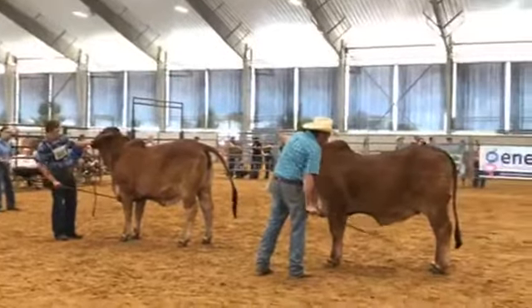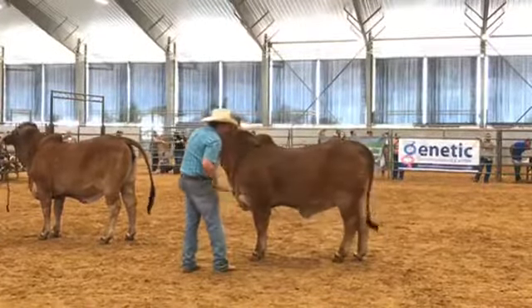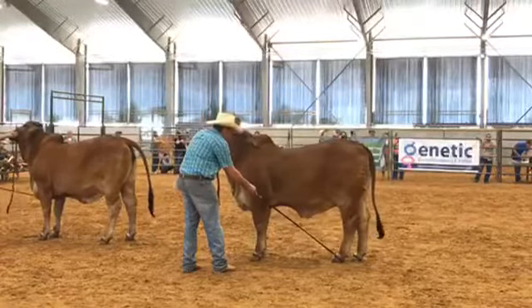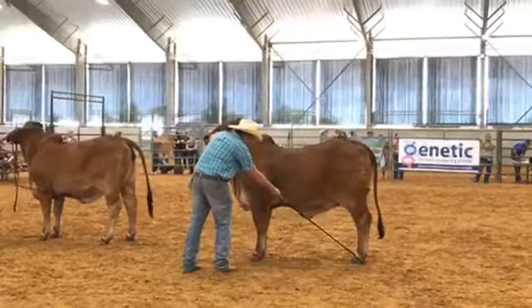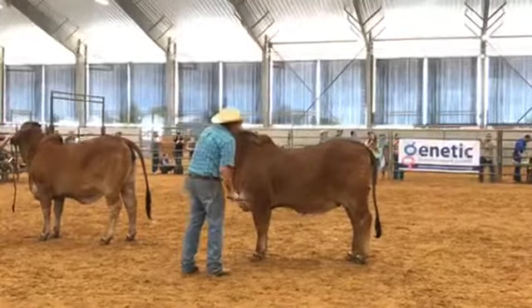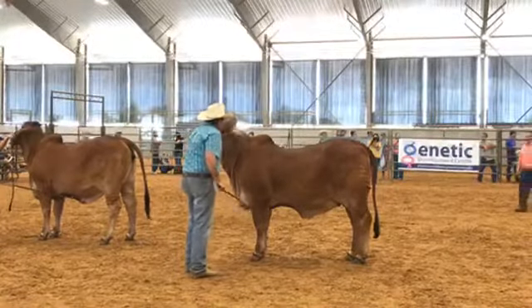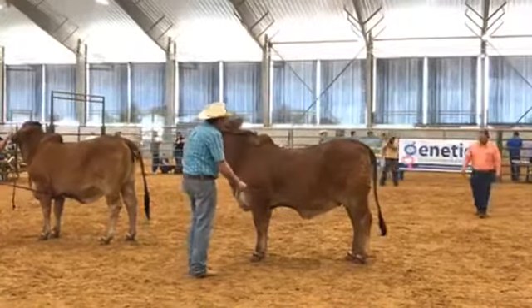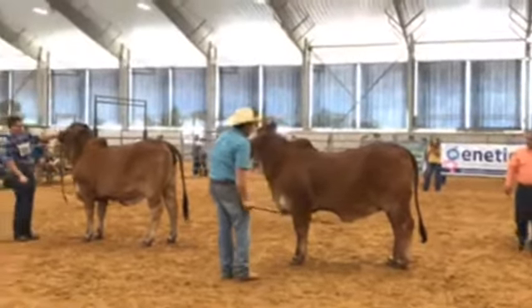Then we go to Pasquale — Pasquale Swanner, Swanner Red Brahmans — sitting in the number two spot. We are thinking that Pasquale is showing SRS Miss Lady Marsha. Of course the judge is looking at that number one and number two, so he may still swap them.